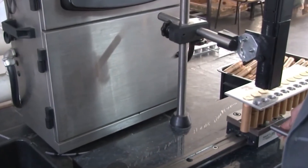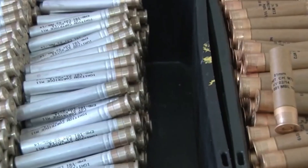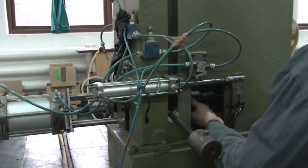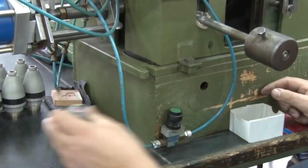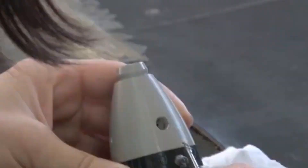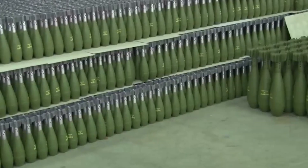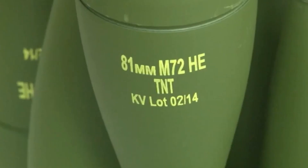A noticeable percentage of shells don't make it past inspection, but the stakes are too high to let anything slide. The focus is always on safety and reliability. All this precision ensures each shell meets the spec to become a reliable component, not just a piece of metal. The process can feel unforgiving — a lot of time and effort goes into each shell — but there's no room for compromise. Every shell that passes inspection is one that can be trusted in the field.